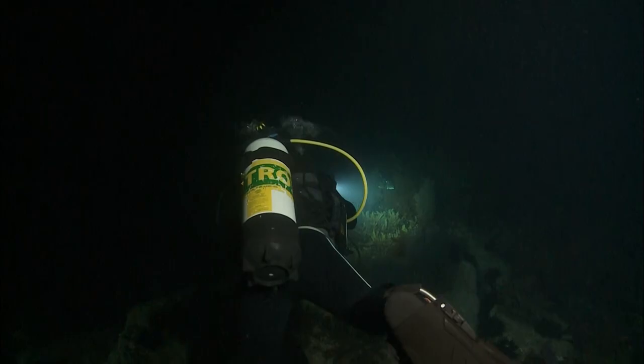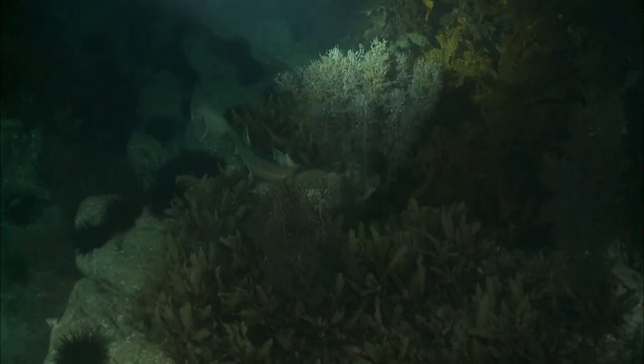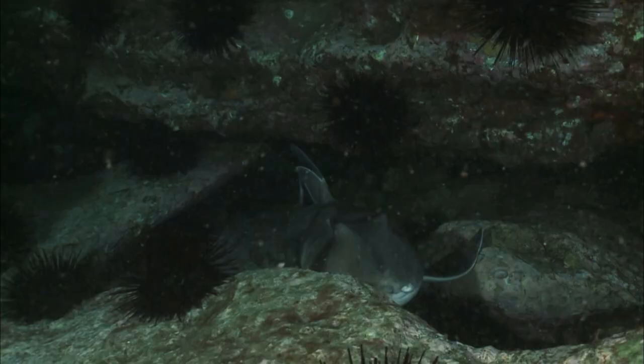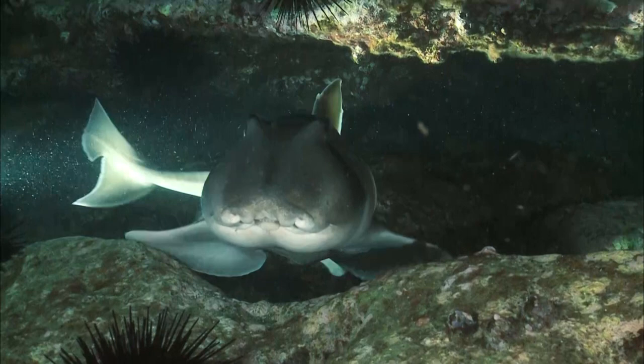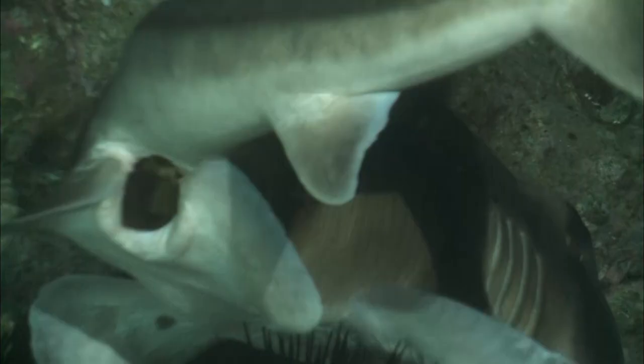The search is focused around the crevice the females were examining during the day. Sure enough, a female on the verge of laying is found. Restlessly, she swims around the crevice. An egg protrudes from her body. She is ready to lay.